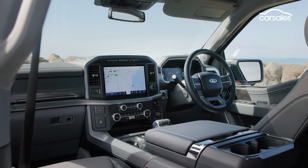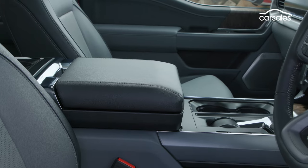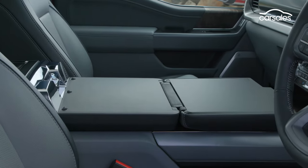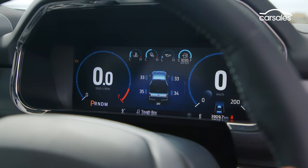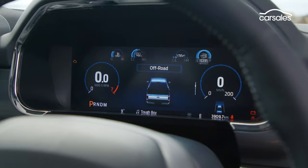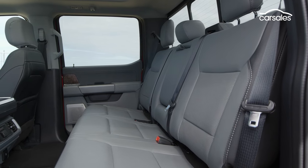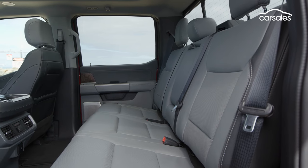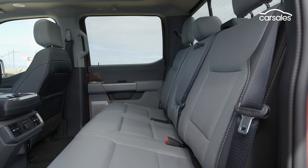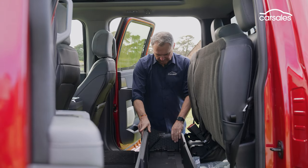Sitting in the driver's seat, you wouldn't know this is a local conversion job. It really is high-quality and well-stitched together. Unlike some other locally remanufactured utes, there's nothing missing from the equipment list. In fact, some features that are optional in America, like the B&O 18-speaker sound system, are standard here. It's in the rear seat where these full-size utes really have an advantage over mid-size staples like the Toyota Hilux and Ford's own Ranger. There's sprawling space for adults, and check out this handy storage fence you can set up when the seat is folded out of the way.